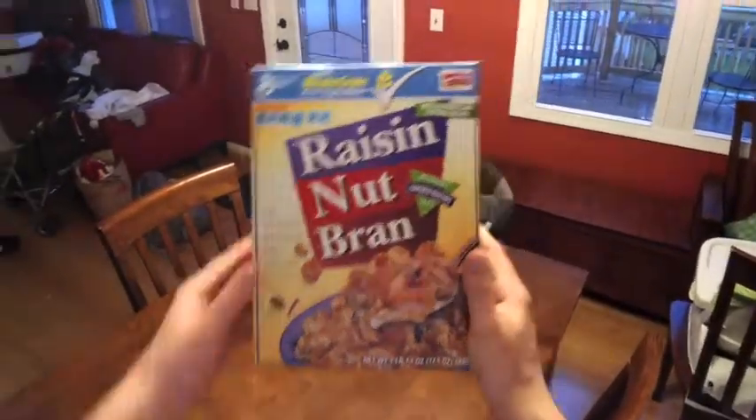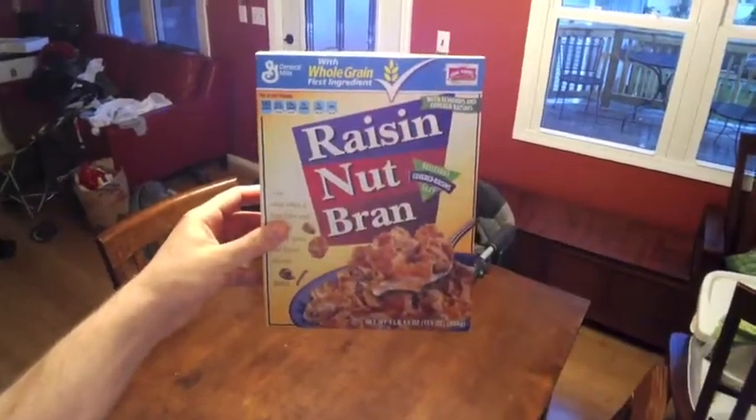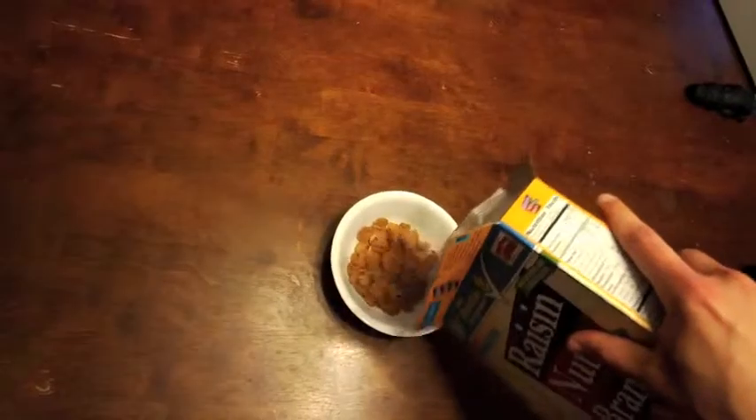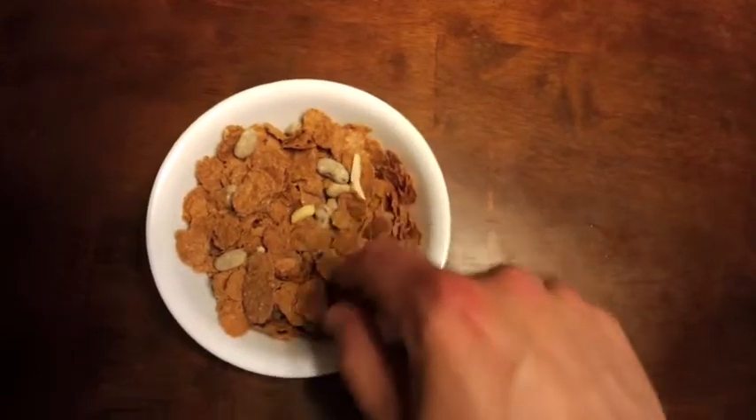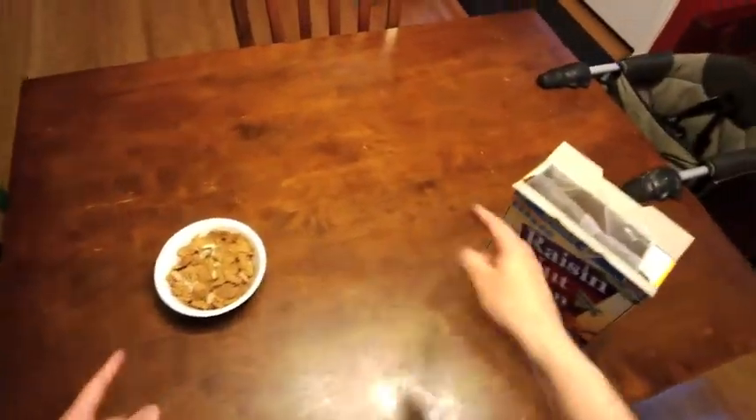I'm gonna try a little experiment with my breakfast this morning. I'm gonna try really shaking this thing hard and seeing if I can get a ton of raisins at the top. There's definitely a higher than average concentration of raisins in this bowl. Now I'm kind of curious — if I keep pouring bowls of cereal, I wonder if I'll be able to see the concentration of raisins go down.